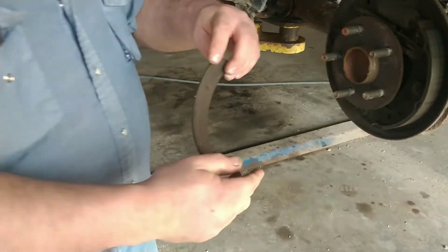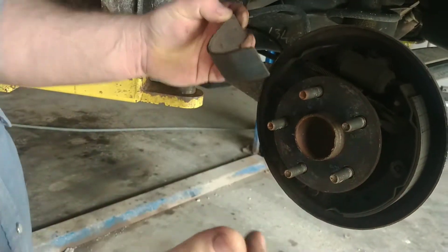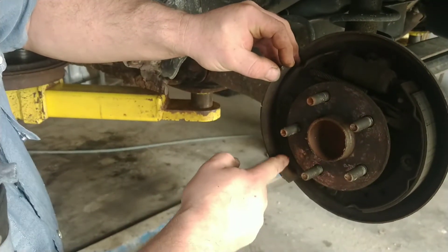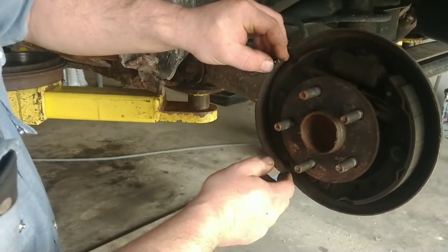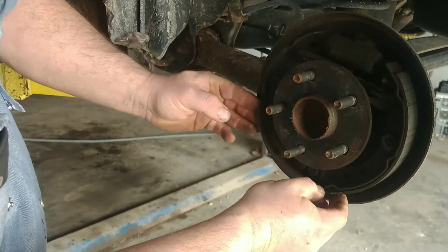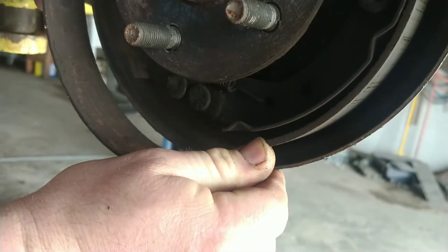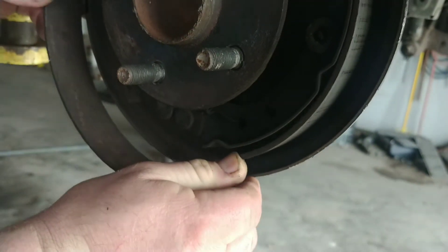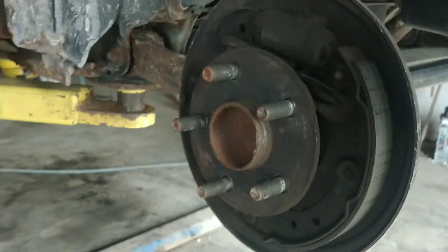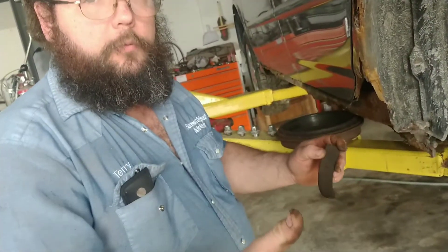What happens is moisture builds up behind the friction material — they're just glued on, you can see there's no rivets. That rust builds up and it pops the friction material off the shoe, then it scoots around and loads up on top. Look at that, that one's about ready to come off too. It scoots around, jams up, and locks your brake up. Then you drive back and forth a little bit and it'll pop loose and go ahead and roll.